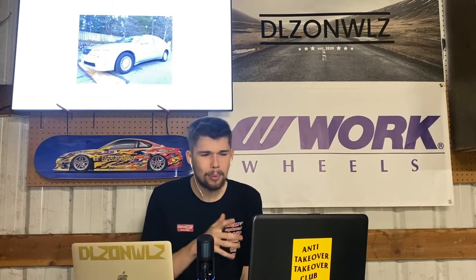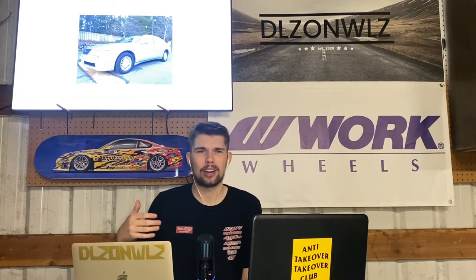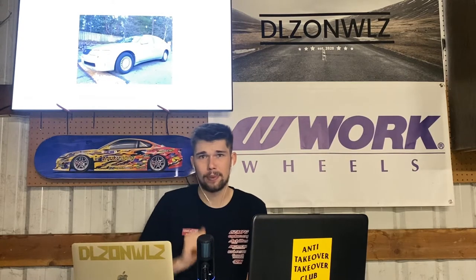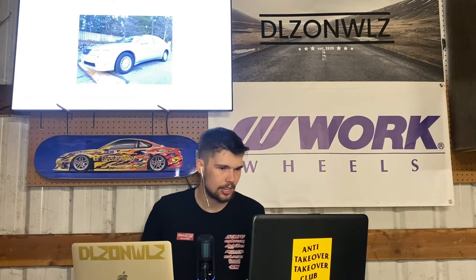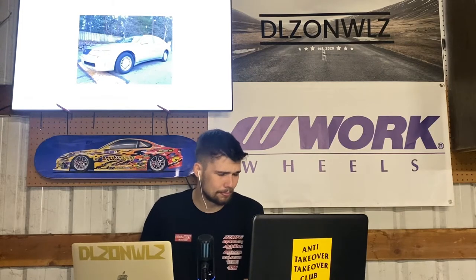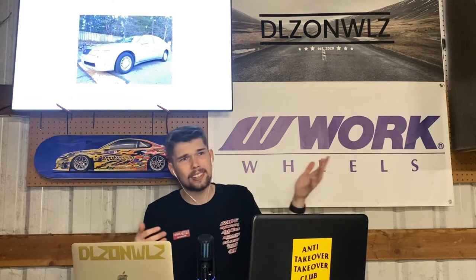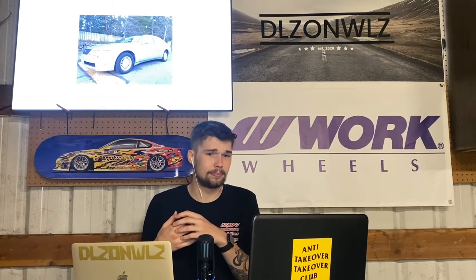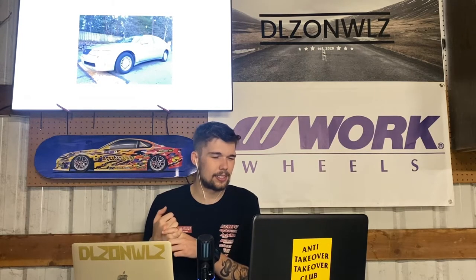The Aristo — JZS147 or JZS171 chassis — was my first right-hand-drive car. It was an automatic, naturally aspirated 2JZ-GE: the non-turbo 2J. It's still a good motor — the 2JZ came in basically all the Lexuses: the IS300, GS300, and also the Toyota Supra.